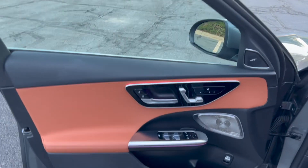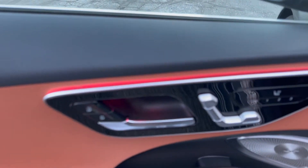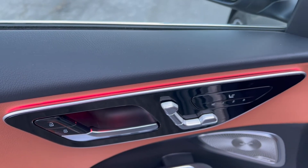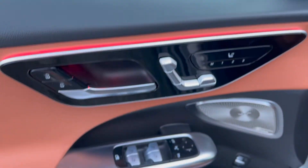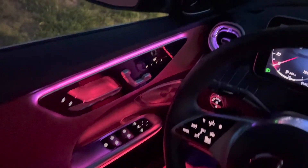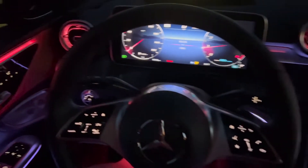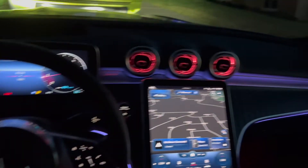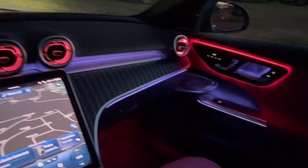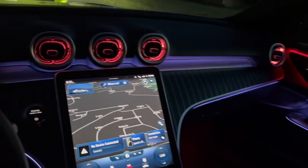I'll show you the window sticker here in a second. You do have this $250 ambient lighting package that gives you ambient lighting everywhere, and I think it's well worth that $250 at night. This thing looks amazing, just incredible.